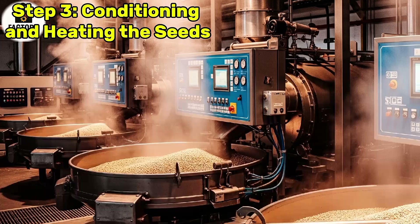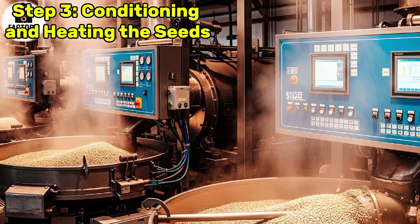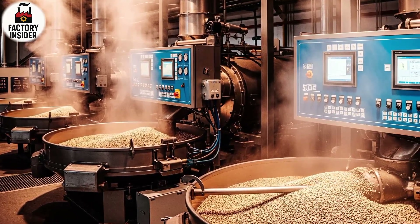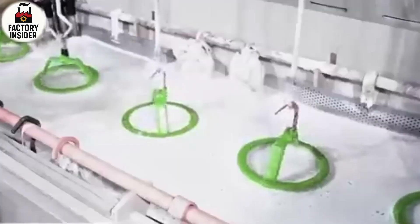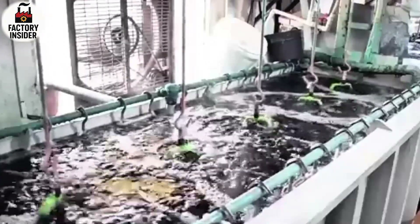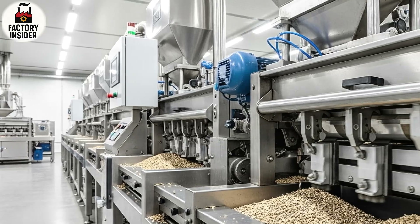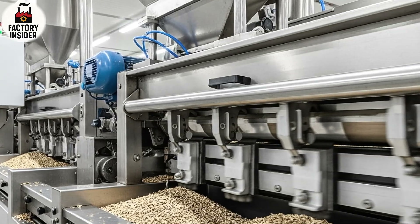Step 3: Conditioning and Heating the Seeds. Conditioning is the stage where the sunflower seed kernels are slightly moistened and gently heated to prepare them for oil extraction. Without this step the kernels would be too dry and would not release oil efficiently. Inside large industrial roasters the kernels are treated with controlled temperature and moisture levels. The factory fills with a rich roasted aroma as the seeds unlock their oil from deep within. Every roaster is equipped with precise thermal control panels, activating the natural oils hidden inside each seed and making them flow easily when pressed.